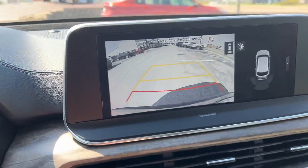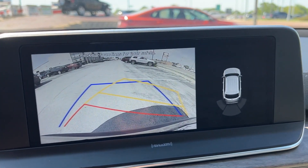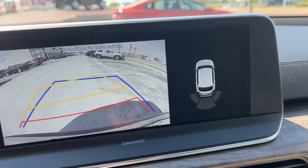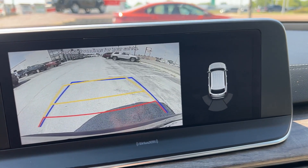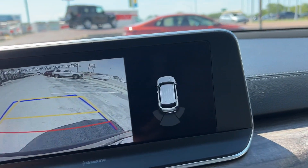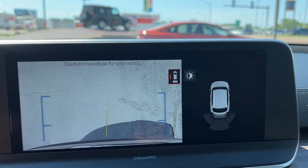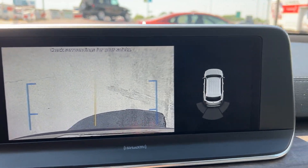The backup camera with parking sensors has projected pathing — a yellow box showing where you're going and a blue box showing where you're at. The left and right lines represent the true sides of the Telluride, so as long as nothing is getting close to or touching those lines, you're good. You can also press a button to activate a top-down view with a movable center line, with the sides of the Telluride still represented.